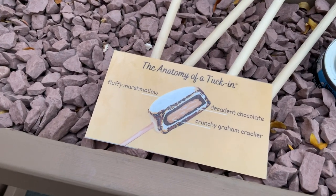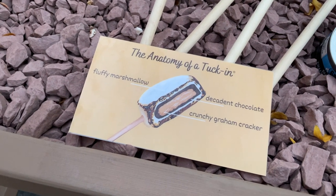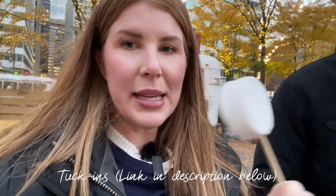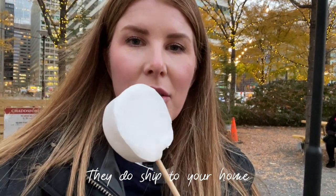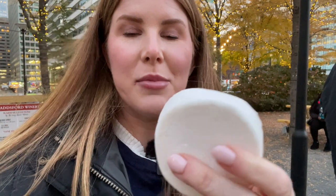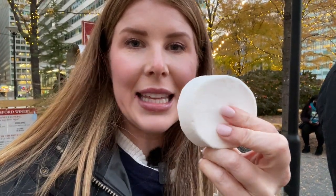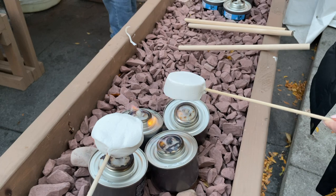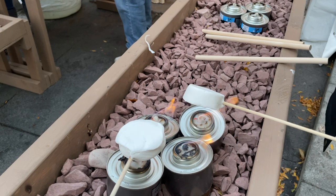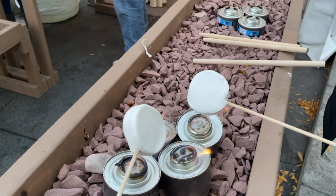We wanted to do the inside-out s'mores — they're called tuck-ins and they're really cute. Normally s'mores have graham crackers sandwiching a Hershey's chocolate bar and marshmallow on the inside. With tuck-ins, the graham cracker and chocolate are on the inside of the marshmallow on the outside. They have little sterno cups so you can toast your marshmallow right there.